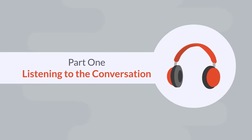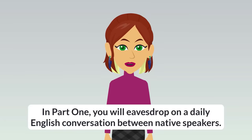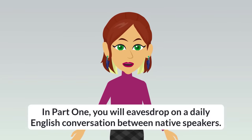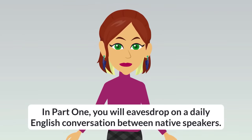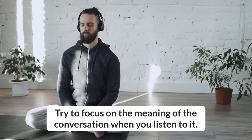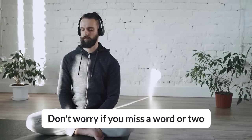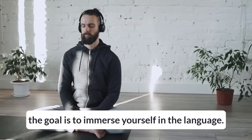Part 1: Listening to the Conversation. In Part 1, you will eavesdrop on a daily English conversation between native speakers. Try to focus on the meaning of the conversation when you listen to it. Don't worry if you miss a word or two. The goal is to immerse yourself in the language.